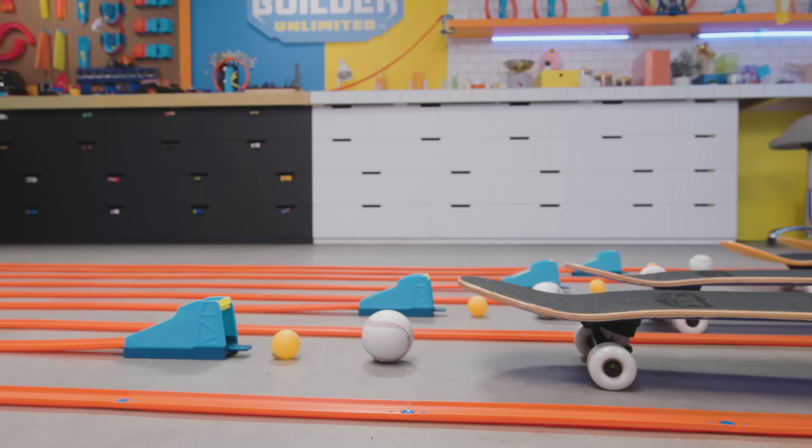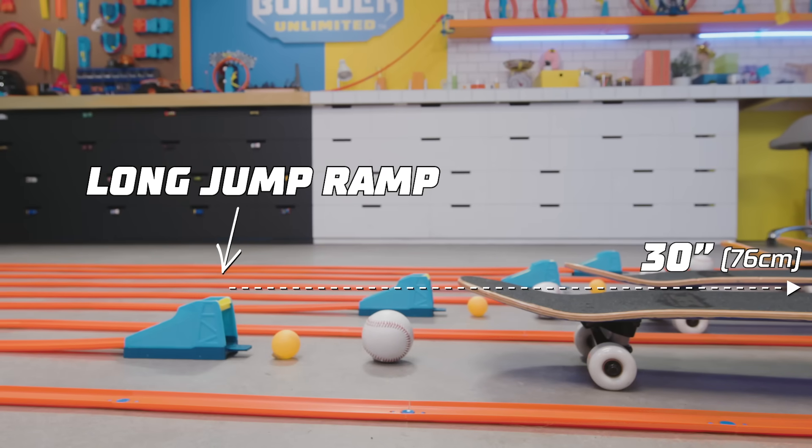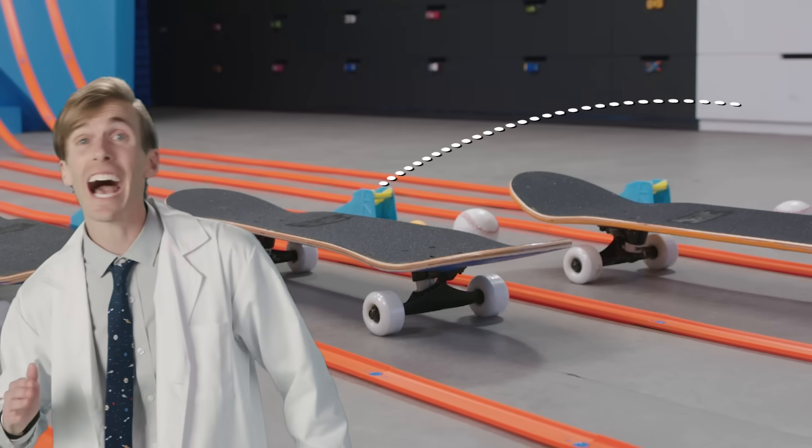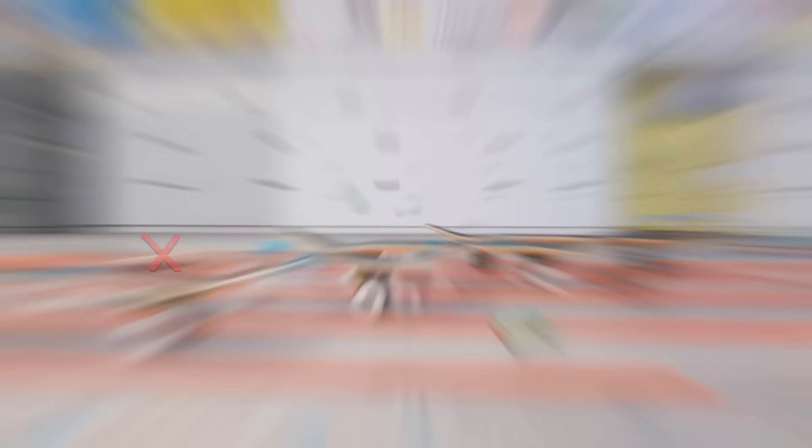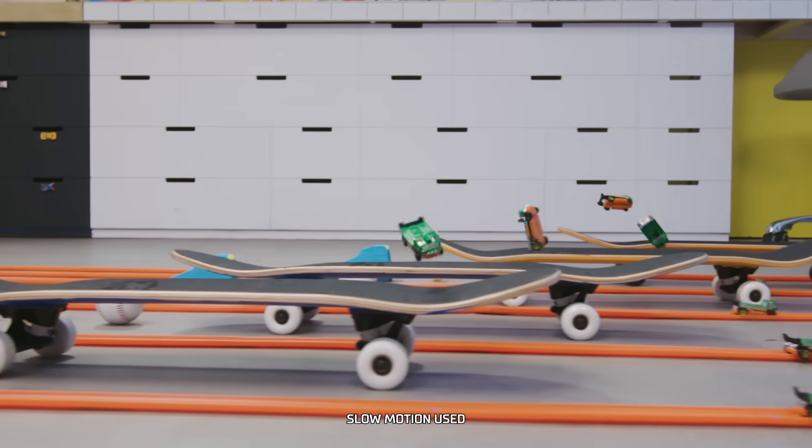Skateboard time. For me, the long jump ramp is the best ramp. It has a mid-angle launch that sends cars high and far. I'm ready. Go! Oh, not quite. Maybe speed is what we need here — it just didn't go fast enough.